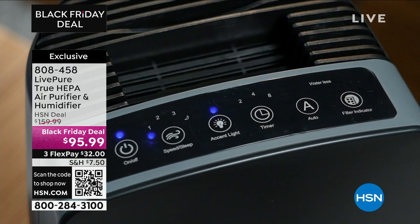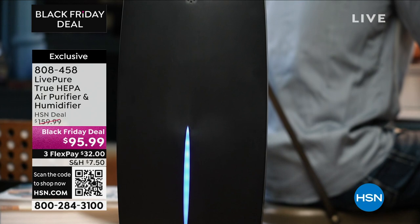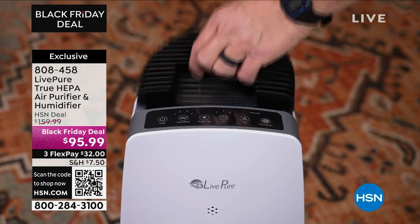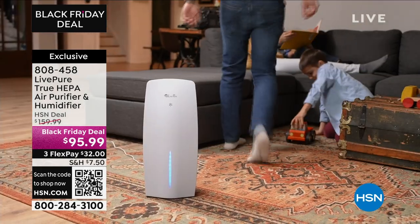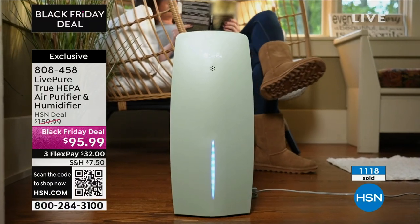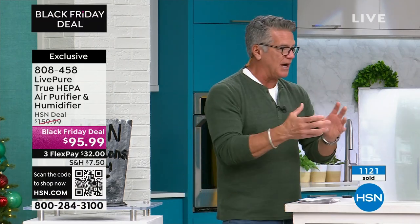I'm from New England — from Connecticut — and you northerners know you have to have a humidifier. You can literally feel that dryness in your hair, your nose, and your eyes. This is a two-in-one that will purify and clean your air at the same time as adding moisture to the air for your comfort.